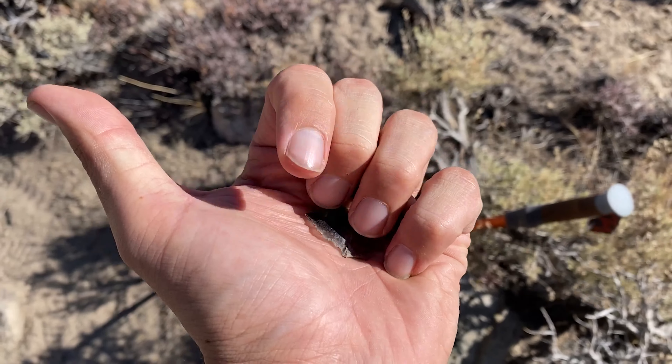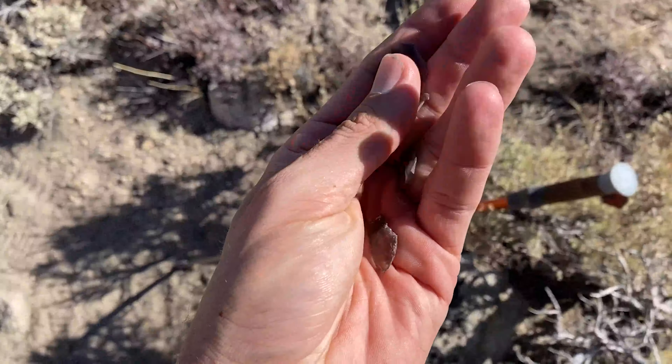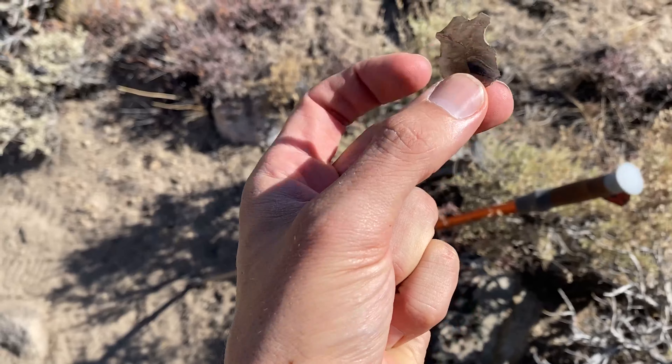Boundary Peak lays unconquered, but we did find some cool pieces of obsidian. This one's like completely see-through.